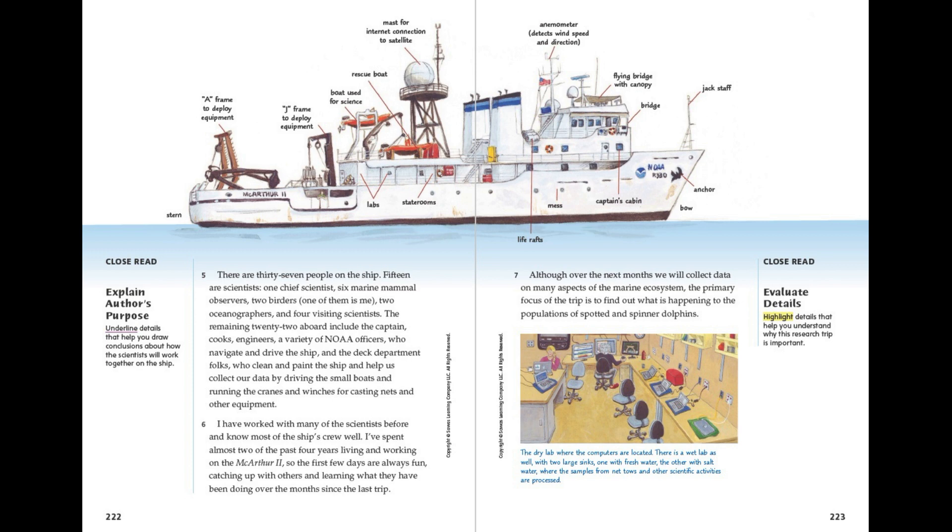MacArthur 2. Stern. A-frame to deploy equipment. J-frame to deploy equipment. Boat used for science. Labs. Rescue boat. State rooms. Mast for internet connection to satellite. Life rafts. Mess. Anemometer — detects wind speed and direction. Flying bridge with canopy. Captain's cabin. Bridge. Jackstaff. Anchor. Bow.